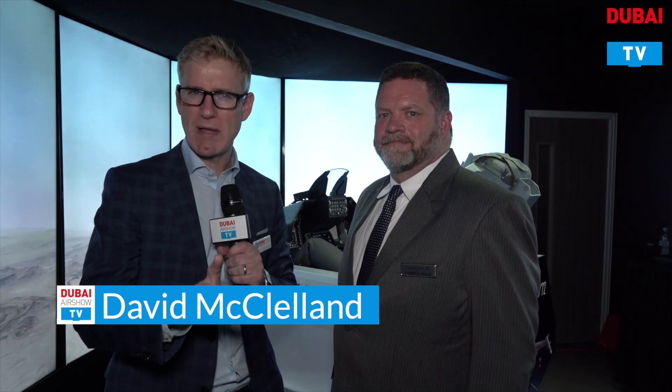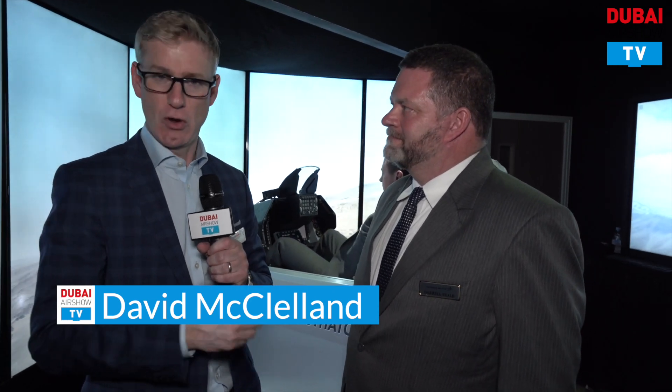We've stepped inside now at Dubai Airshow TV, inside an F-16 cockpit demonstrator. We'll talk about that in just a moment, but first of all, here to tell us a bit more about Lockheed Martin and their presence at this year's Dubai Airshow is Daryl Dal. Thank you very much indeed for joining us. Tell us a bit about Lockheed Martin here in the UAE.